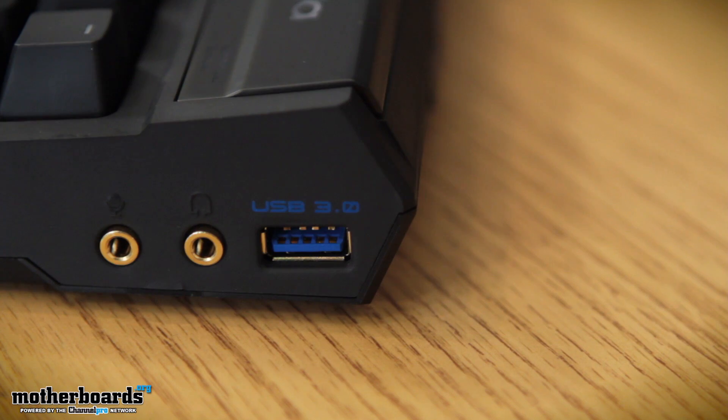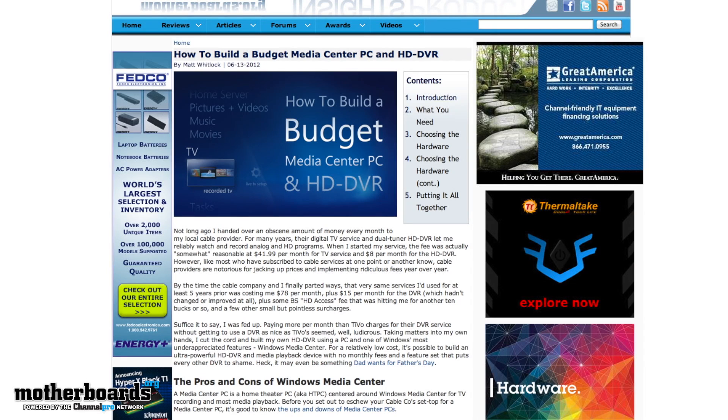Those are all the things happening over on the YouTube channel. Now, over at www.motherboards.org, we've got a cool slideshow and explanation about how to build and why you'd want an HTPC in your home, by our friend Matt Whitlock — or as I like to call him, Matlock. That's his new nickname. Everybody gets one. That's the way it is around here.